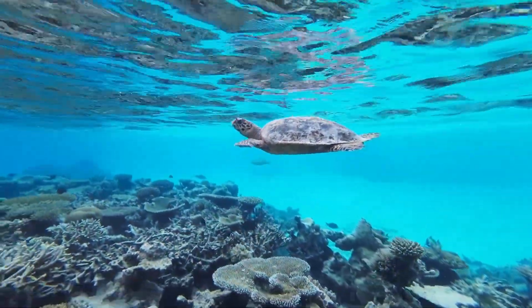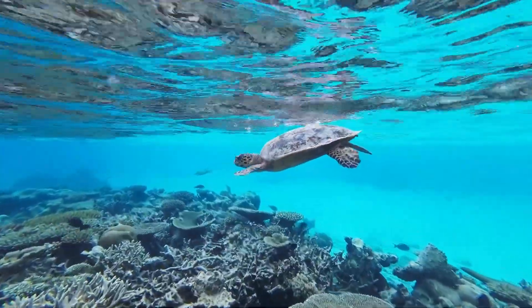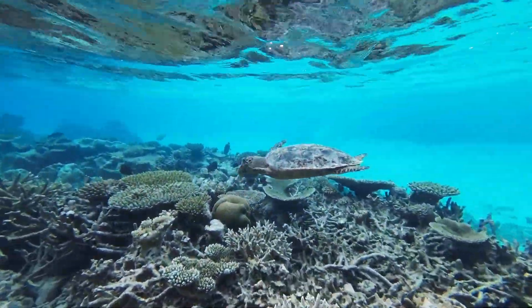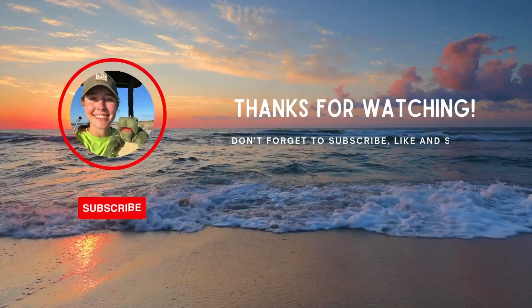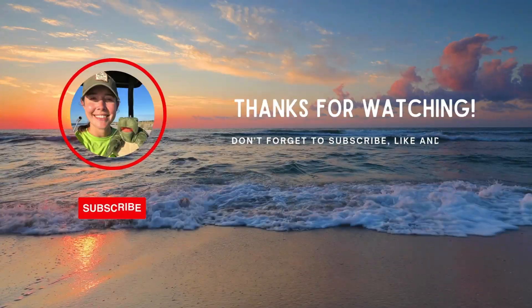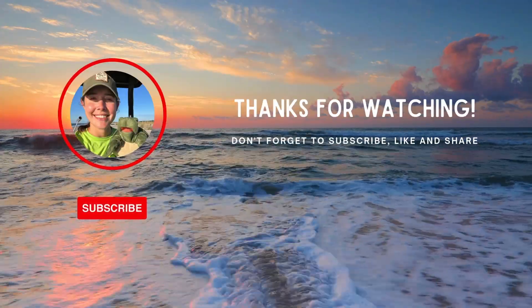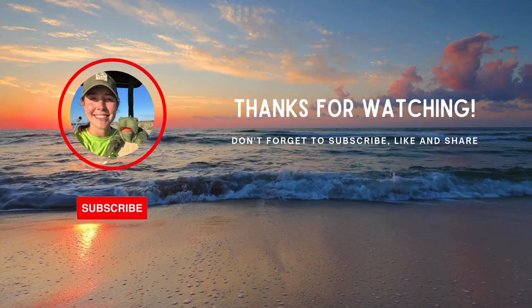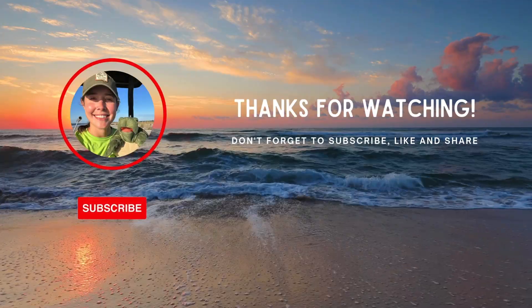Thanks for joining this Turtle Tuesday. If you love sea turtles as much as we do, subscribe, like, and share to keep spreading the Turtley Good message. Let's dive in and do something good with Myrtle the Turtle, just like we should. We'll learn and love and help us see on Do Turtley Good with you and me. Let's dive in, friends!